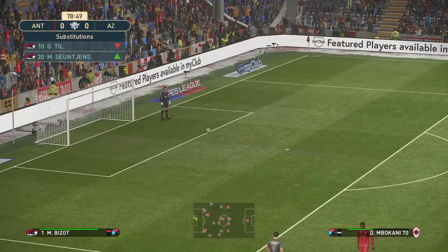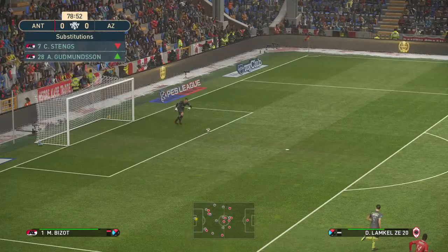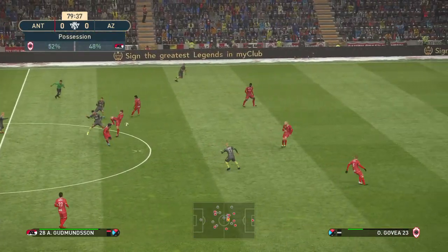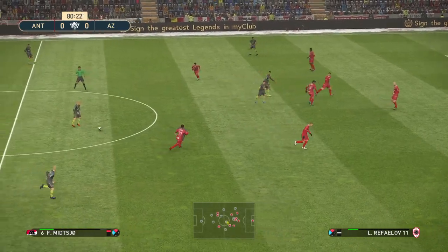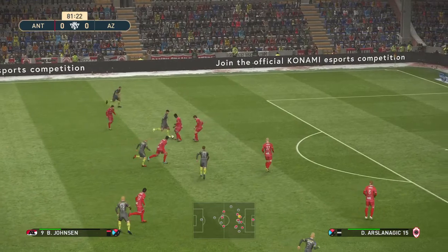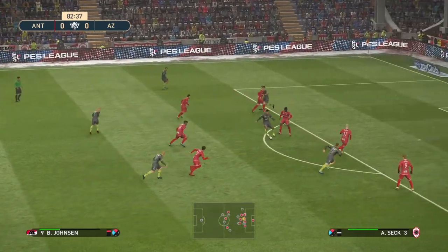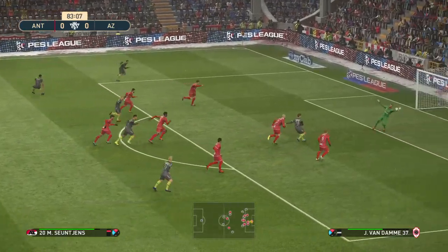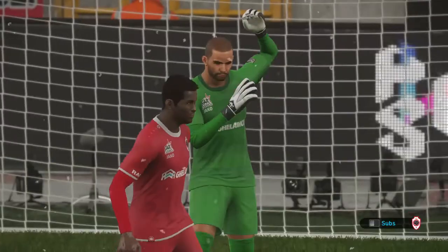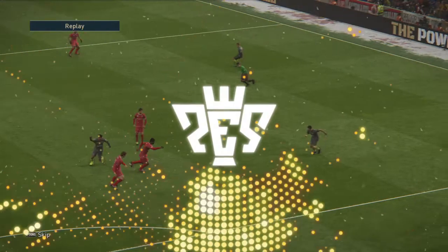Now some movement on the bench and we are going to see a change — a double substitution going on here. Great ball, and now the shot. He's gone for it. He's done very well to get to that. That's a sparkling save — absolutely sparkling. His reflexes were ultra sharp.